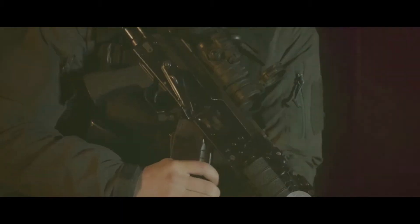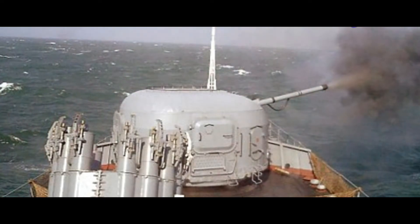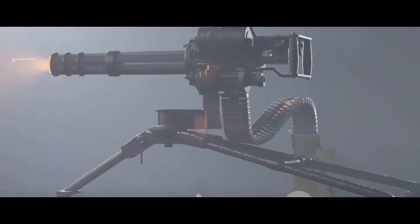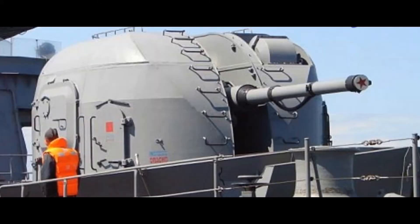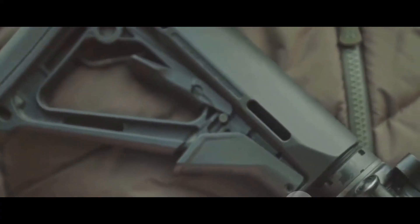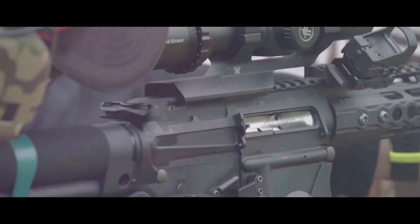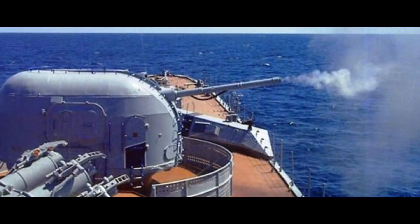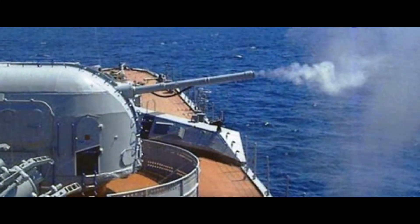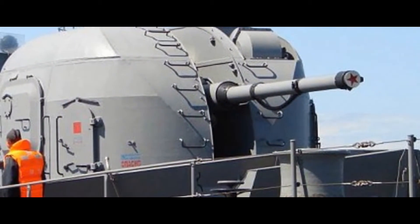That's nearly three times the speed of sound. The AK-100's versatility doesn't stop at its ammunition — it has an impressive elevation and depression range, allowing it to engage targets at various angles. The gun can elevate up to 85 degrees, making it an effective tool against fast-moving aircraft and incoming missiles. It can also depress its barrel down to negative 10 degrees, allowing it to take on targets close to the ship's horizon. Unlike other naval guns, it's not limited to surface targets — it can effectively counter aerial threats too, making it a true multi-role weapon system.